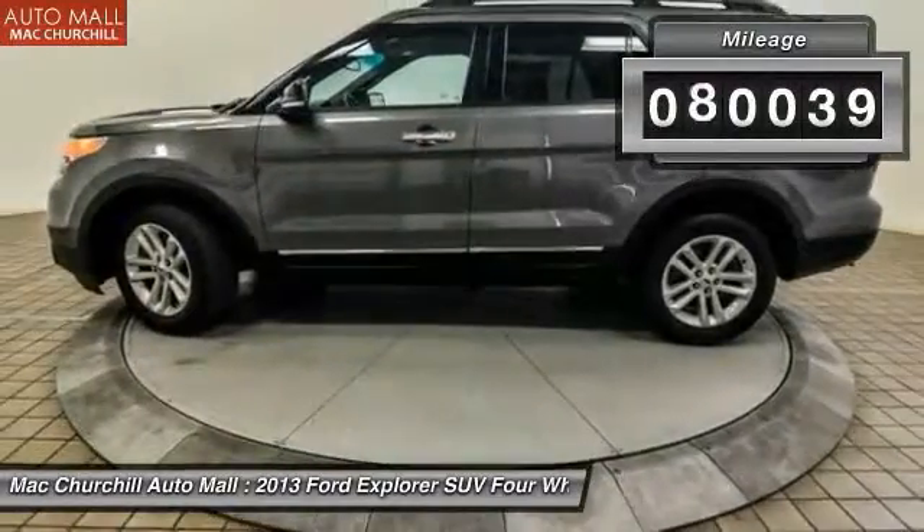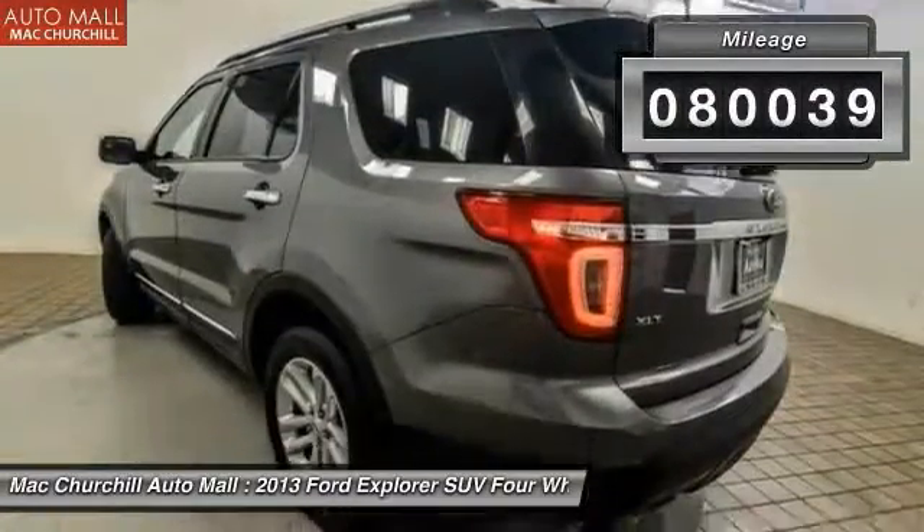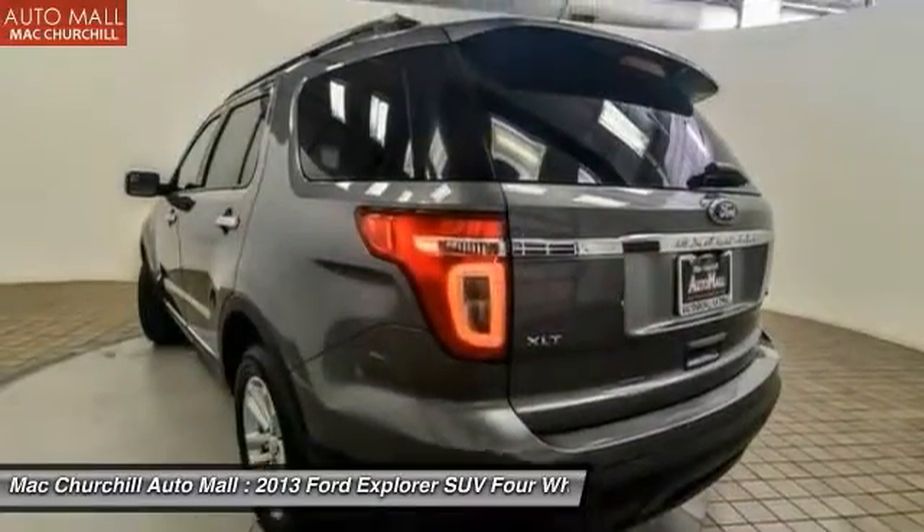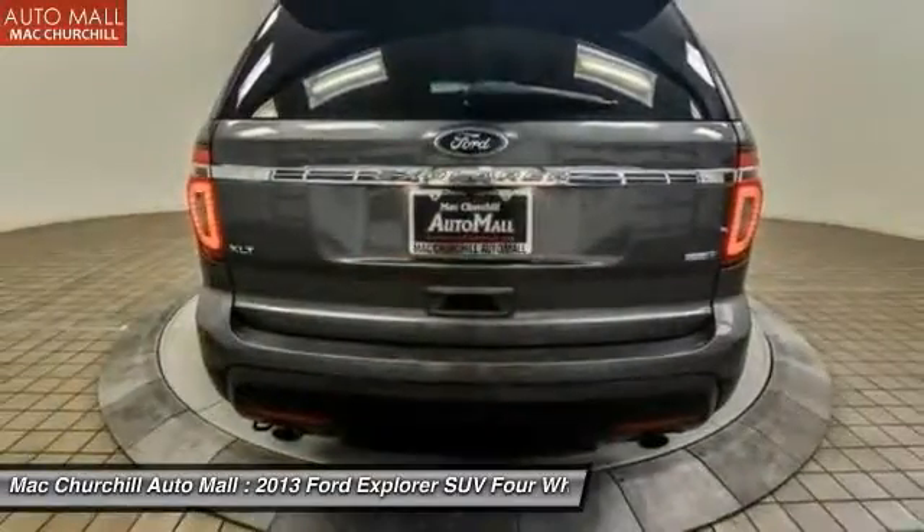This vehicle has less than 85,000 miles. It offers reliability and good looks at a great price. Come in and take a test drive today.